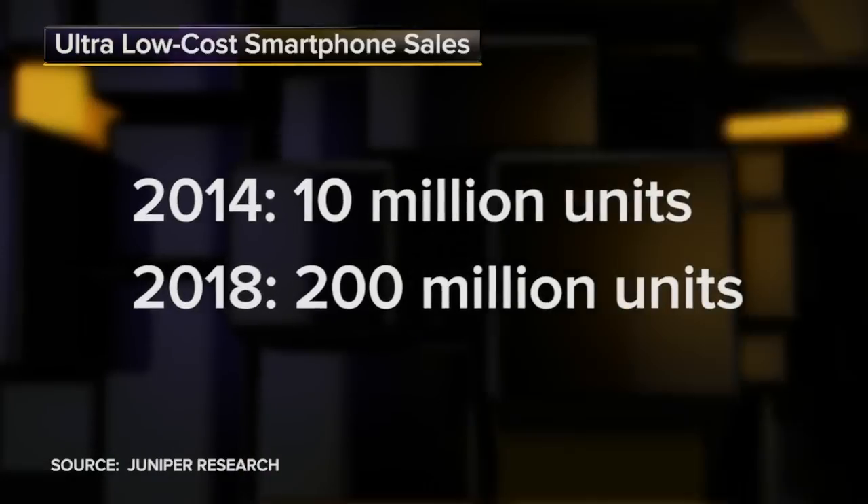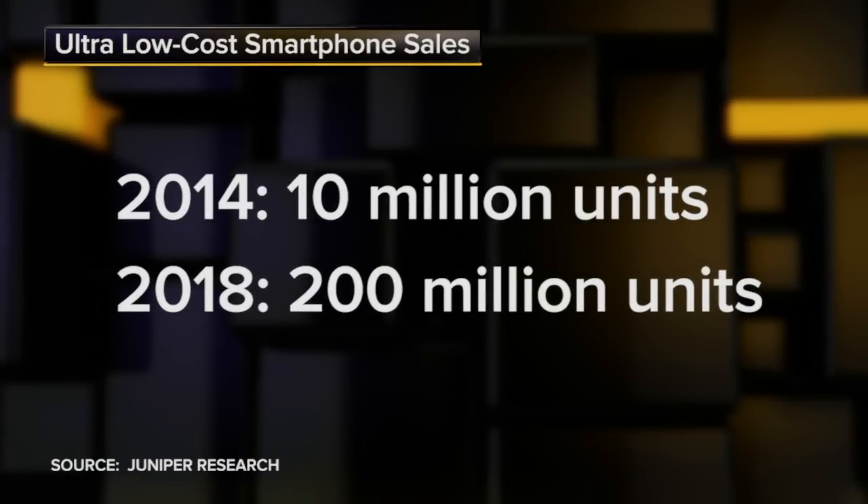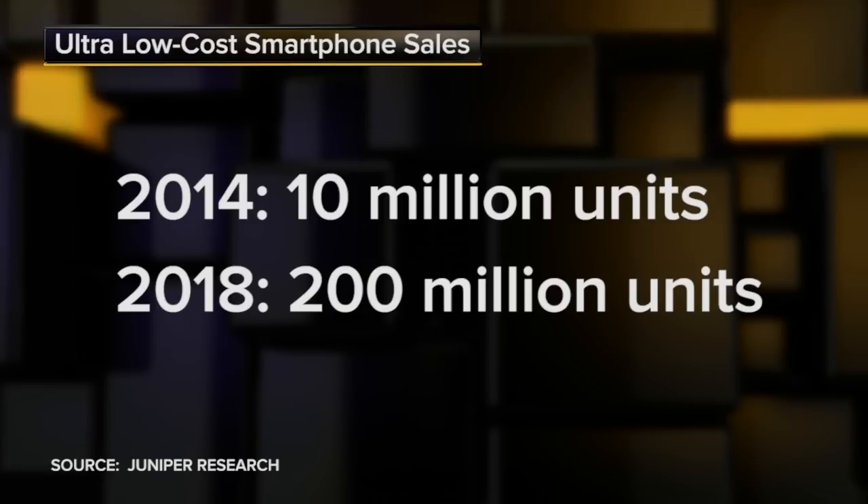Bottom line: watch the low cost sector. The smart money knows this is where the huge growth potential is and will be in the smartphone market. In a way, price might be the next big thing in smartphones. All of this is happening because the smartphone has captivated our minds and our wallets and our time like almost nothing in recent digital history. It truly is a tech product like no other.